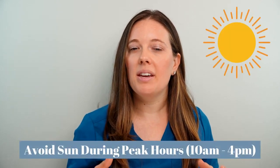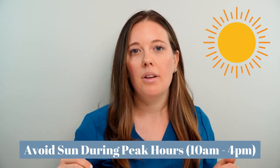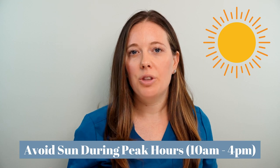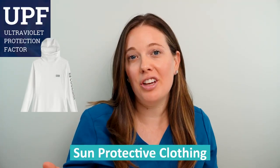First and foremost, wear a daily sunscreen with SPF of at least 30 or more. Reapply that sunscreen at least every two hours, especially if you're playing tennis, sweating, or swimming. Also try to avoid the sun during peak UV hours, usually from 10am to 4pm. Try to do things in the shade and always use an umbrella if you're at the beach.